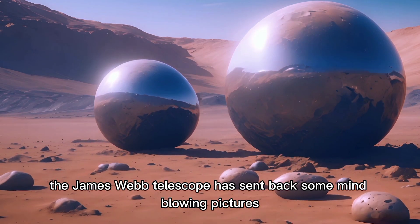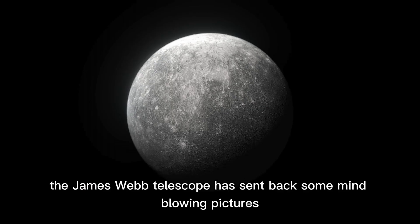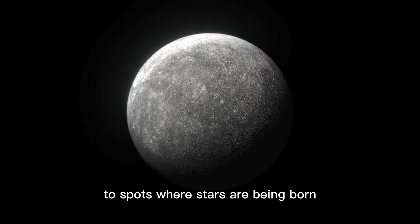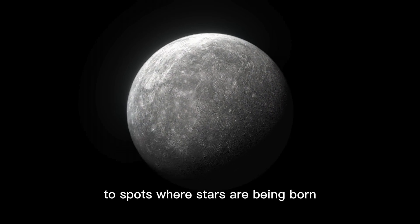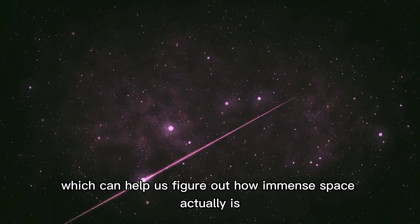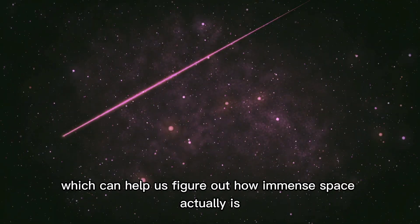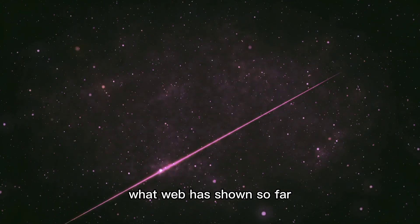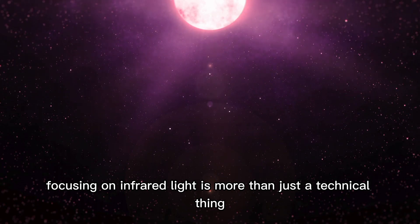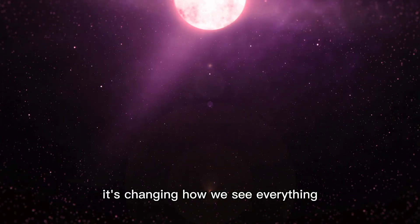Since it got going, the James Webb Telescope has sent back some mind-blowing pictures — from galaxies super far away to spots where stars are being born. Each photo isn't just pretty; they're full of data which can help us figure out how immense space actually is. What Webb has shown so far is pretty unreal.